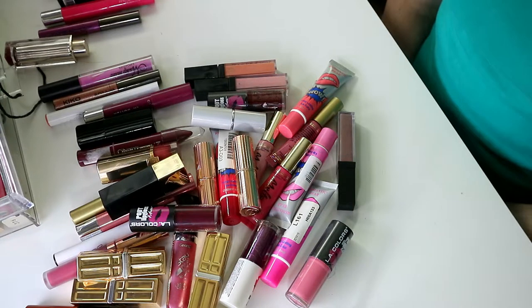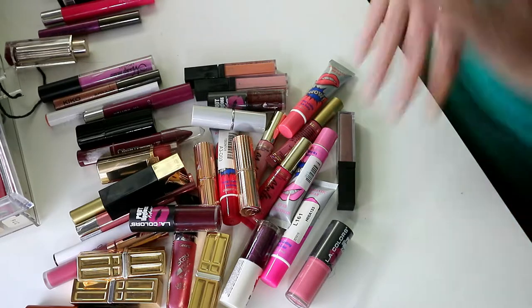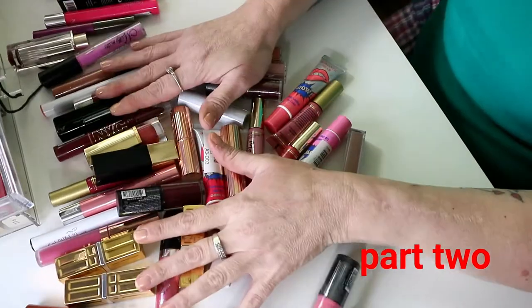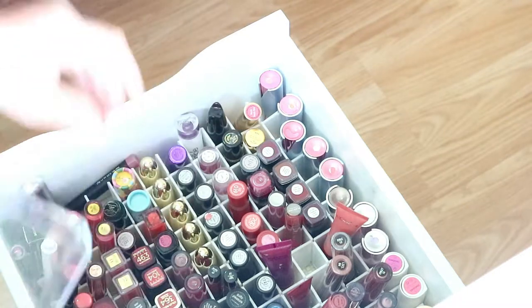Hi everybody, it's Nadia Rowe and I'm bringing you my lipstick declutter — a lot will be going. What I'm going to do is pull them out and stack them in my trays.